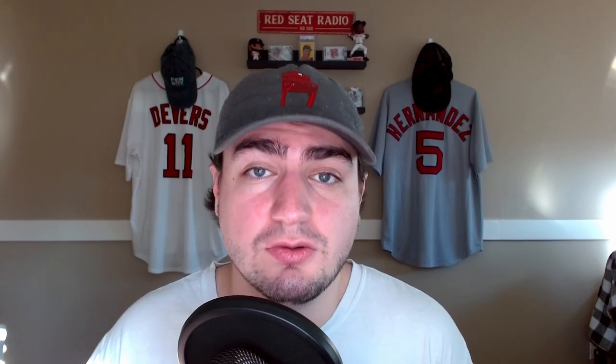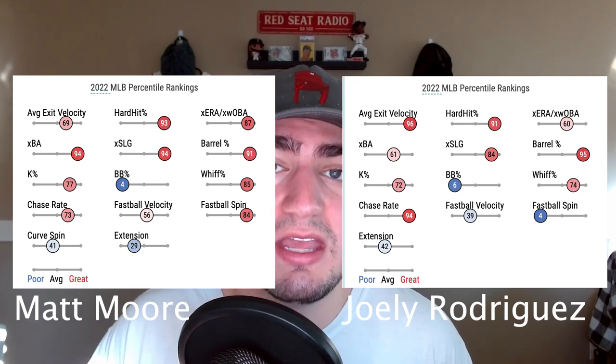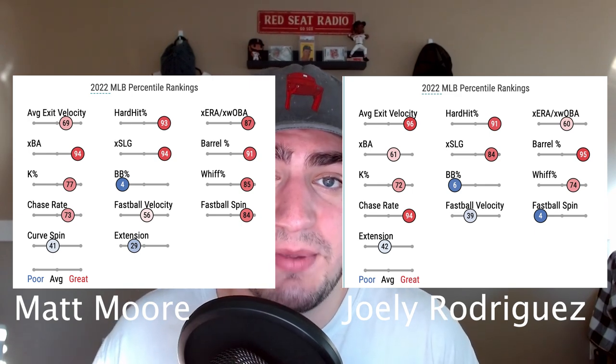Matt Moore's Baseball Savant page is very similar — eerily similar — to Joely Rodriguez. They both have a lot of red when it comes to contact and how hard hitters can square them up, but they both tend to walk a lot of people. If you're talking about lefty options in the bullpen, having both of your left-handed pitchers walking a lot of hitters is definitely a top concern. However, Moore does have a lot of red everywhere else, and his Baseball Reference statistics are off the charts, so it could be worth taking the chance.